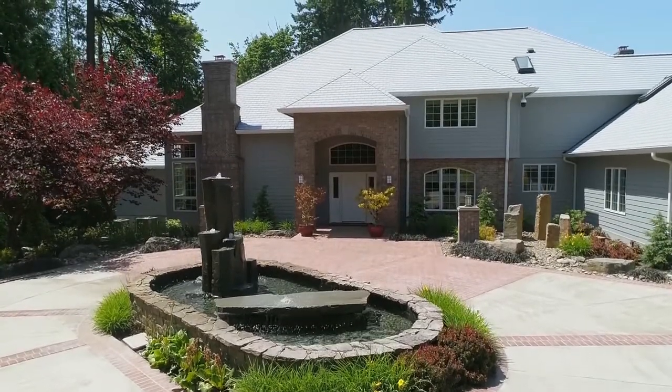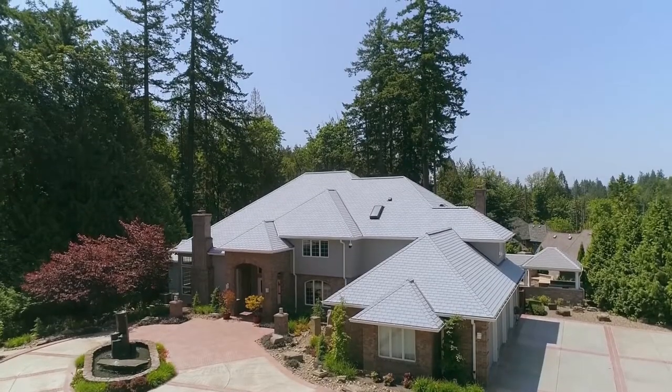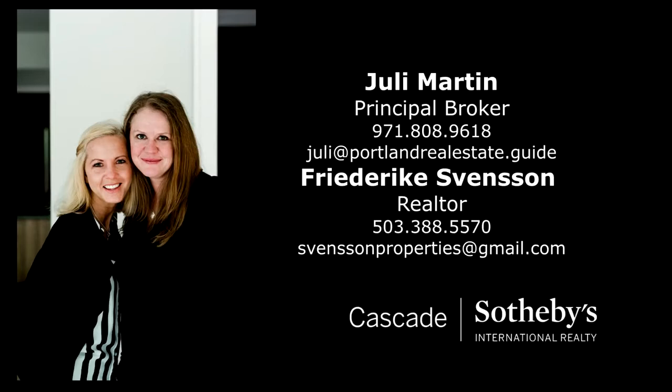An extraordinary estate ready to delight you. It's all here on Patton Road, and it's ready for you to call home. For more information or to schedule your own personal tour, please contact Julie Martin or Frederica Svensson with Cascade Sotheby's International Realty.